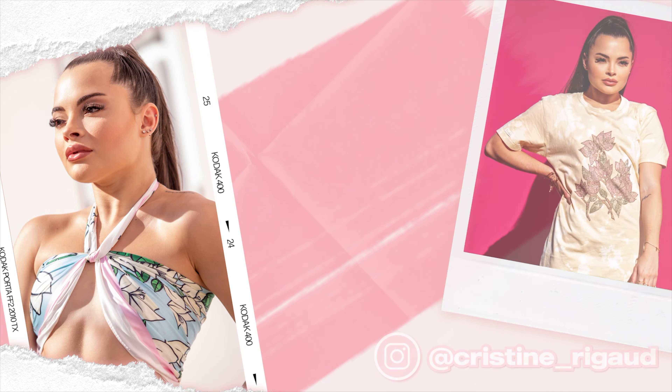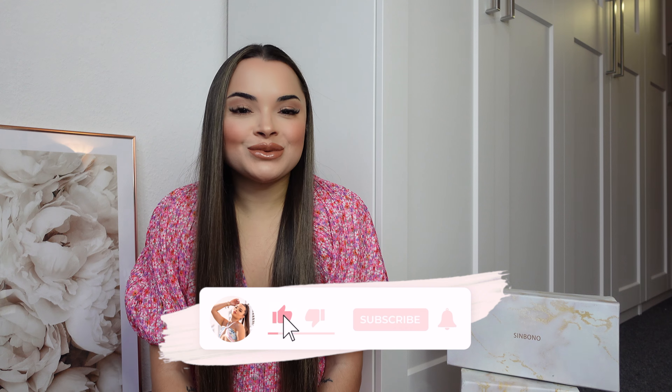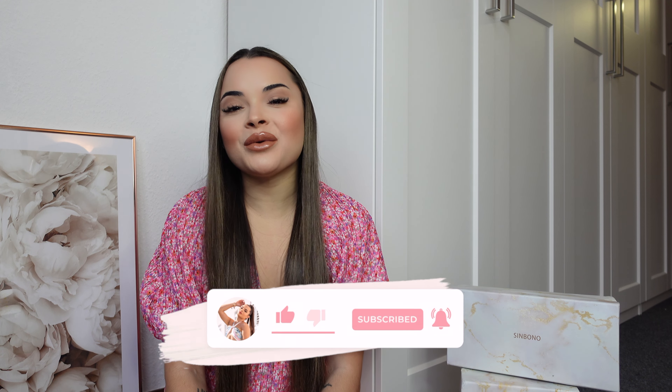Hi guys, welcome back to my channel. It's me Christine, and it is Sunday. I thought let me film a what's in my bag video because I've never done that and I feel like it's a very fun video that people love. If you love this video please give me a big thumbs up, and if you have not subscribed yet remember to subscribe and hit the bell so you can get notified whenever I upload. Let's get straight into it!